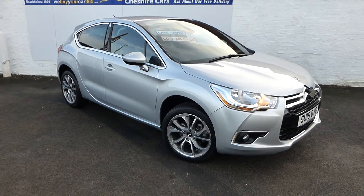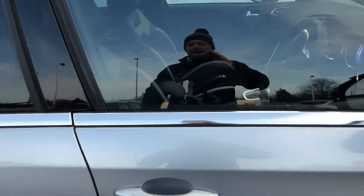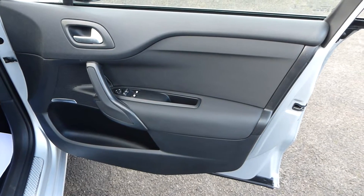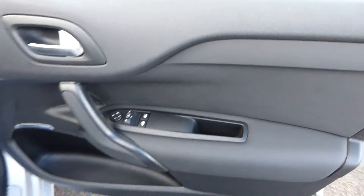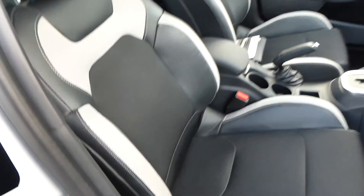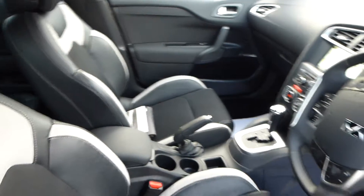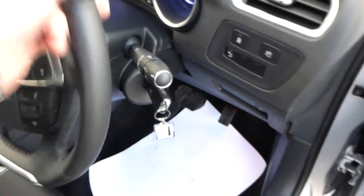Inside the car, the door cards on the driver's side are beautifully appointed with no scratches or chips on the plastics or trim. There are no odours inside — no smoking, pet smells, or cigarette or cigar smoke. Everything is tight and functioning perfectly.